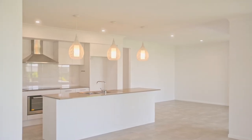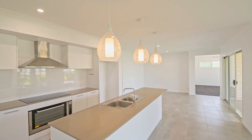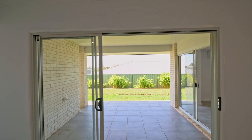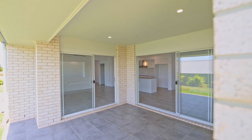The kitchen is a haven for culinary enthusiasts, boasting an island bench featuring stone bench tops and a convenient walk-in pantry, simplifying meal preparation. Beyond, glass stacker doors seamlessly link the interior to a tiled al fresco area, establishing an ideal backdrop for outdoor gatherings and moments of relaxation.